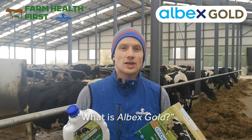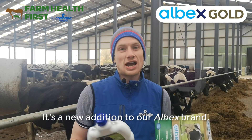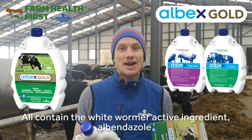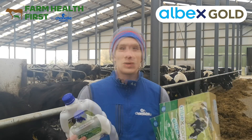So what is it? It's a new addition to our ever popular Albex brand. We currently have the 2.5% and the 10% products. This is a new 20% product. They all contain the same active — that's albendazole — and they're all white wormers.